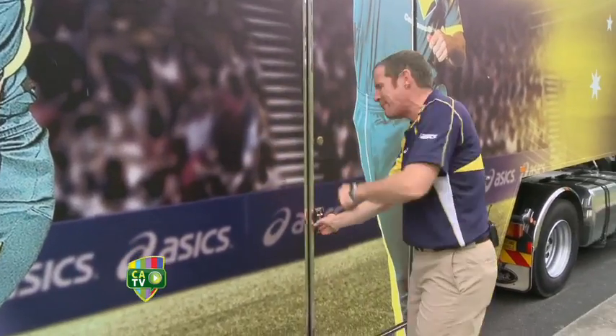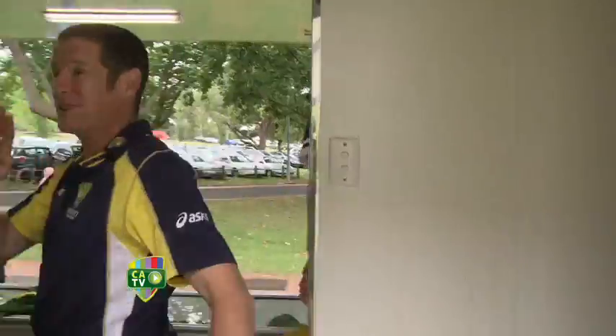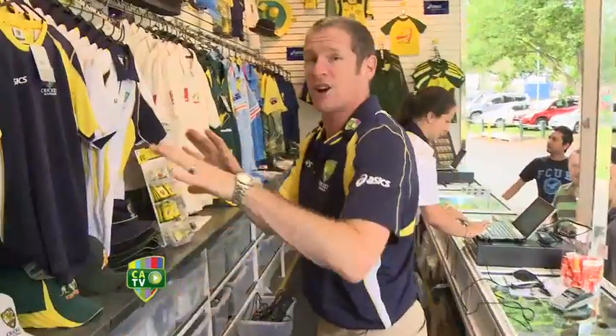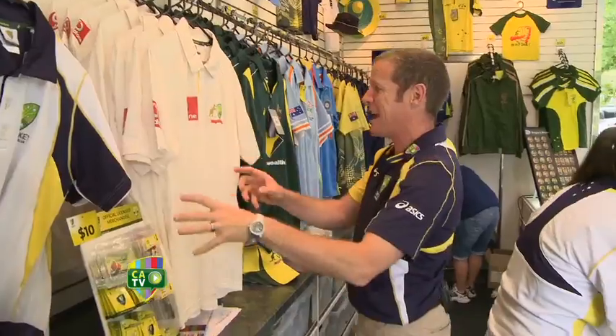If you haven't got your country's colours, step on in and grab yourself something. And I tell you what, there is something for absolutely everybody. Singlets in the Australian colours, shirts — watch your back because these guys are very, very busy. There's hats, there's bats, there's pins, there's key rings.